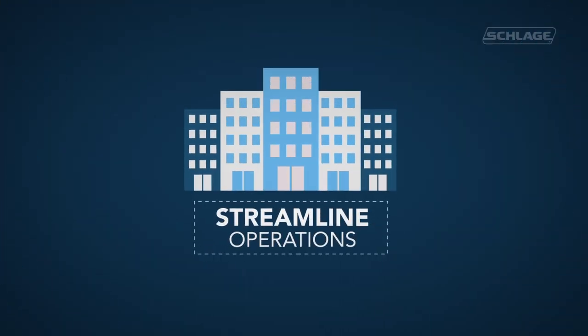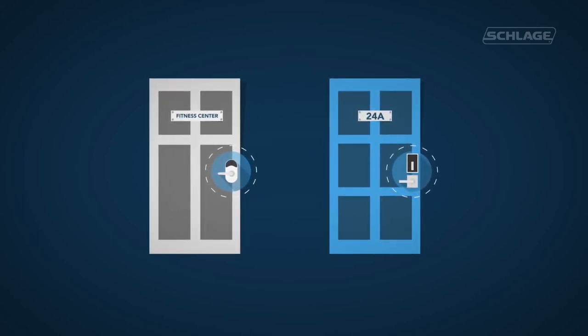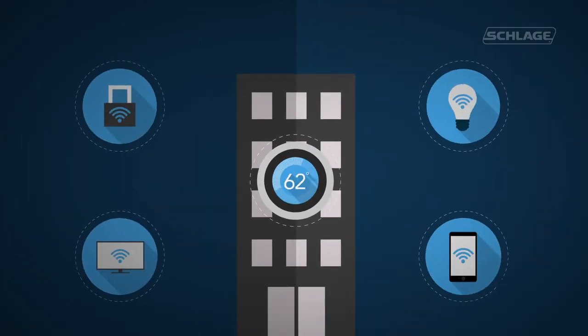Properties can now streamline operations on a large scale by managing common area and residence doors with a single software platform, while also offering residents the home automation features they seek for a more connected lifestyle.